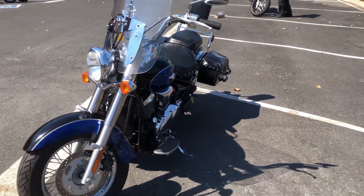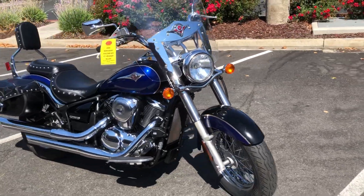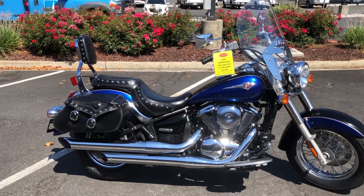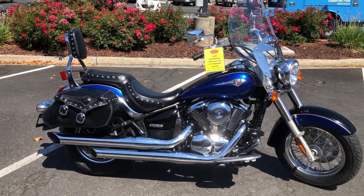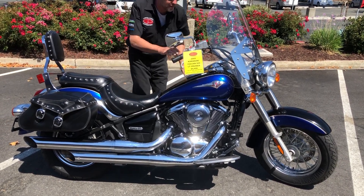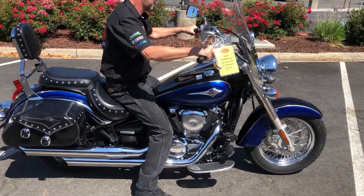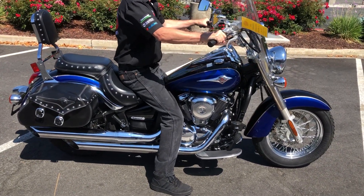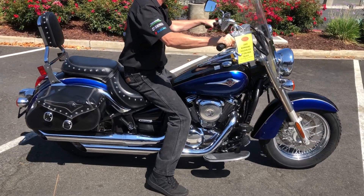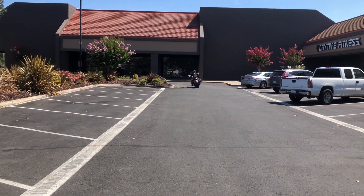For just $4,499 — you've got to be kidding me — this bike is not gonna be here long. We have financing and extended warranties. Check us out on the web at www.contracostaps.com. At any given time we have 30 to 40 beautiful, clean bikes in stock. Thank you from Contra Costa Power Sports.